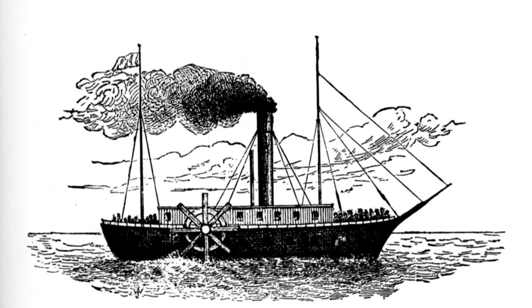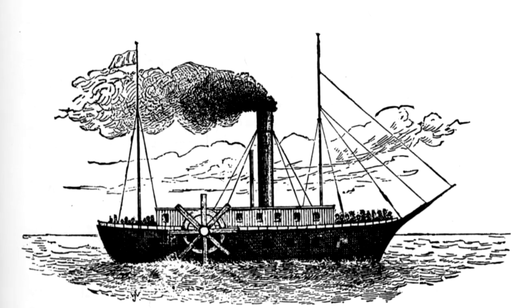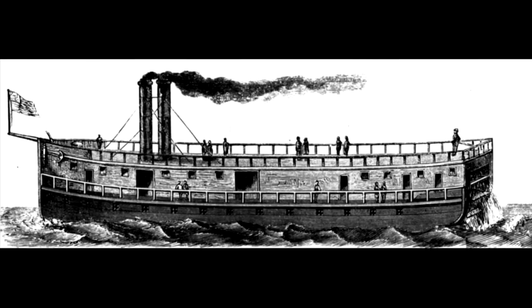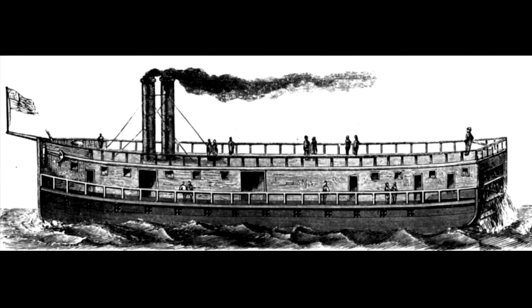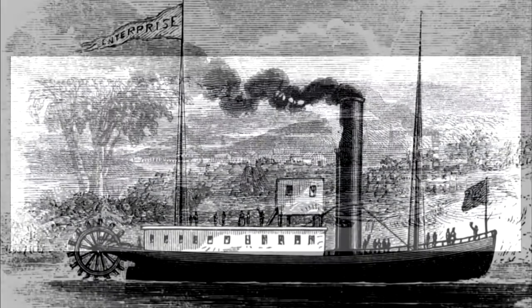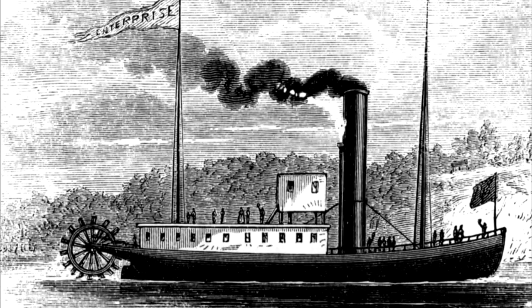Early steamboats were made of wood and ranged in length from 80 to 140 feet, and were 10 to 20 feet wide. Early fuel was wood, but coal became standard. The boilers and engines sat either in the midsection of the boat or at the back, the boat's stern — hence the names sidewheeler or sternwheeler, references to the paddle wheels which turned and pushed the boats through the water.